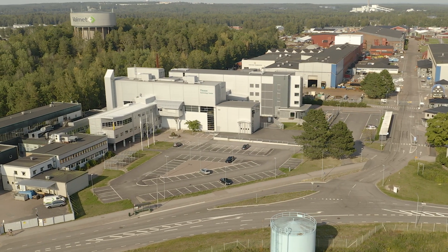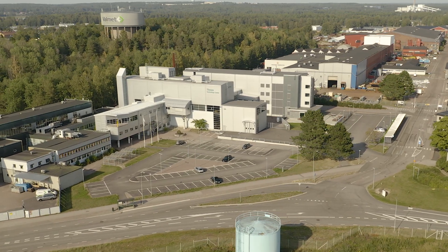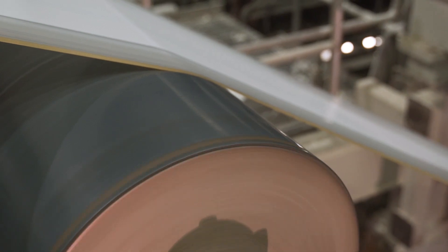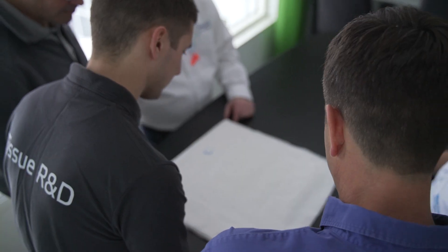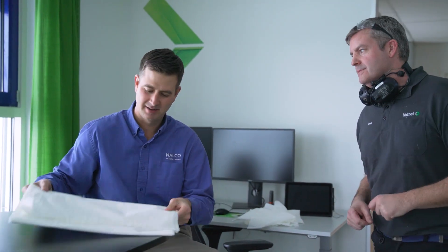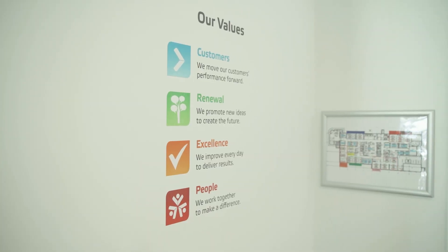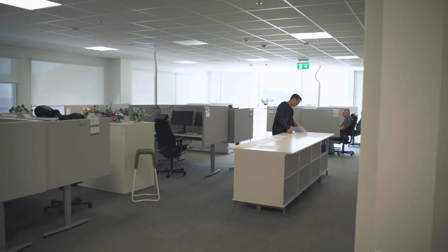Tissue Technology Center offers full flexibility, wide expertise and a modern paper lab. The pilot machine can be used for different configurations such as conventional, textured and structured tissue machine concepts. Here, tissue producers can run test trials under strict confidentiality. The offices are designed to enhance collaboration and creativity, creating an inspiring work environment.